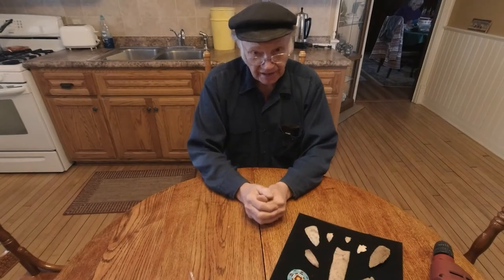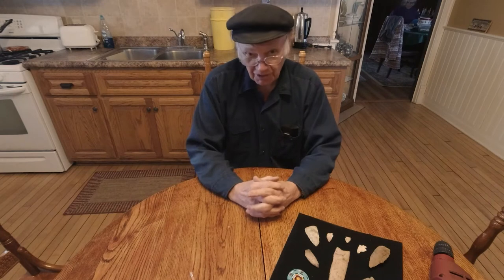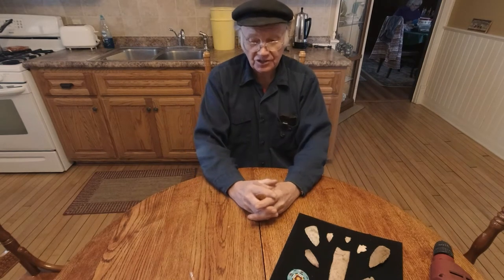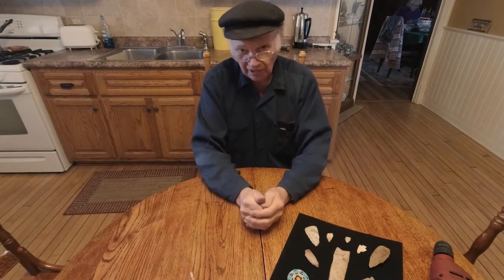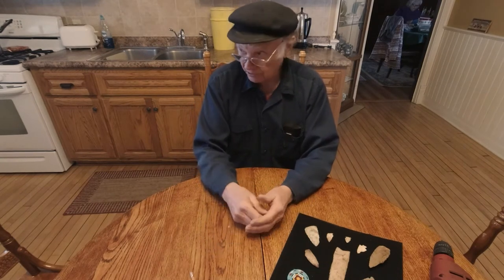Welcome everybody. We're back at Ozzy's Oddities again today. It's January 7th and it's 20 below zero outside, so I'm not going to work in my shop — I'm going to work inside today. Whenever it gets cold I like to stay where it's nice and warm if I can. The best part of winter I always say is looking out the window.